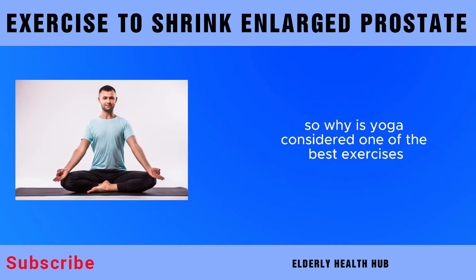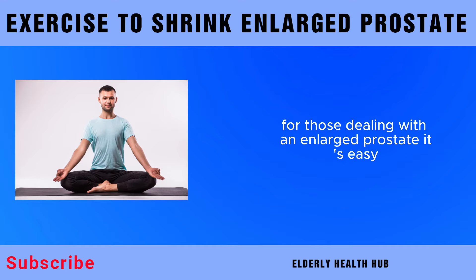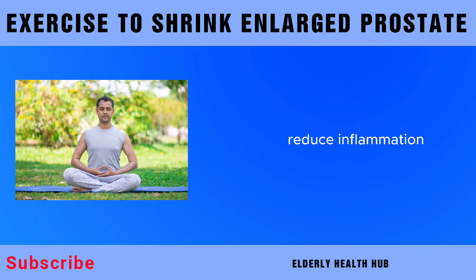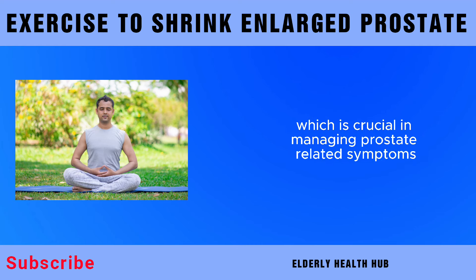Why is yoga considered one of the best exercises for those dealing with an enlarged prostate? The combination of stretching, breathing exercises, and relaxation techniques in yoga can help improve blood circulation to the pelvic region, reduce inflammation, and alleviate discomfort. Additionally, yoga has been linked to stress reduction, which is crucial in managing prostate-related symptoms.